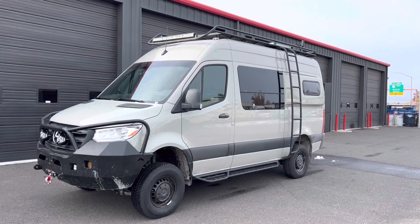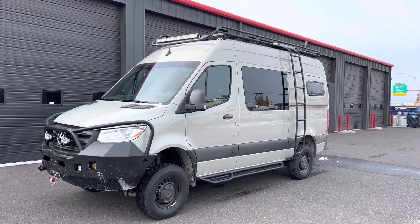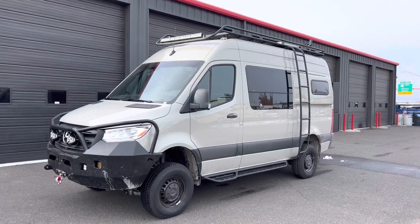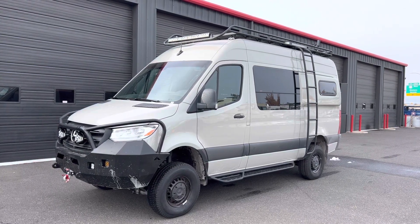Hey there, this is Jeremy from Matrix Integrated, Bend, Oregon. Just showing you this VS30 four-wheel drive 2500, 144 wheelbase, custom interior. This van from Idaho just got back from a Glacier trip, which is why the front bumper is all dirty. It came back for more upgrades.